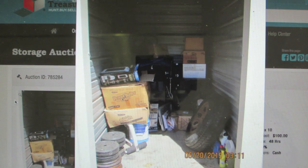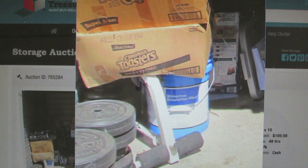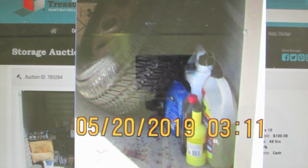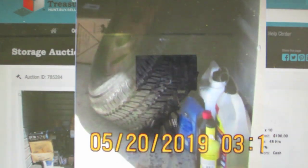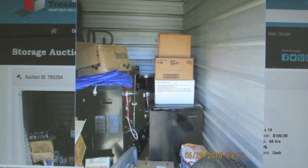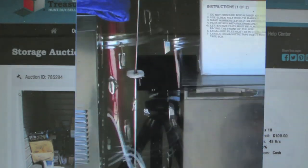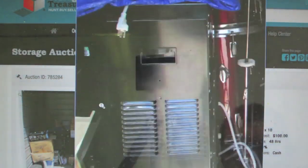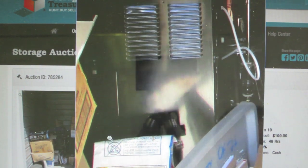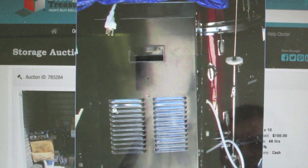Here's the next one. You can see there's some weights down here, some weight equipment, a tire over here, some chemicals for a car. There's a mini fridge, some boxes, some drums in the back. You've got this thing here — a water cooler maybe, or maybe something else, I'm not sure.